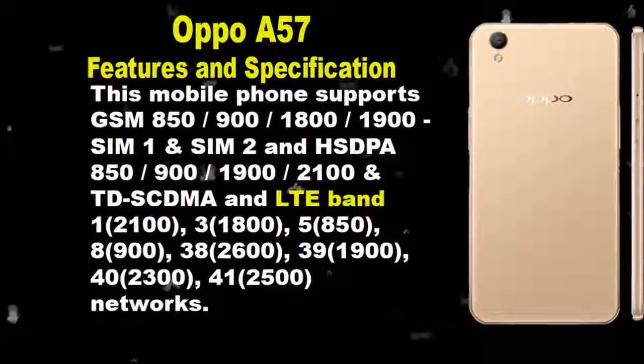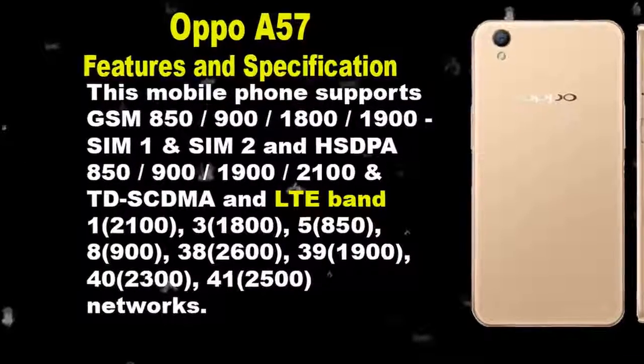This mobile phone supports GSM on SIM1 and SIM2, as well as HSPA, TD-SCDMA, and LTE band networks.